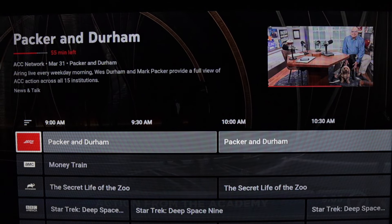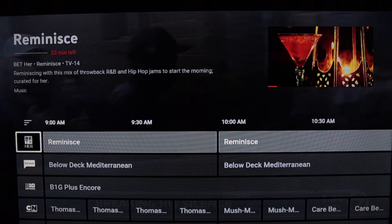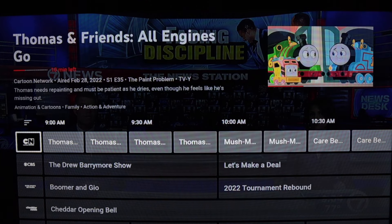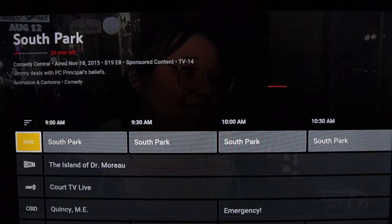You can also just use the search function, which may be quicker instead of scrolling through the live guide. But this new live guide does take a few steps forward, particularly for people who want more of a cable-like experience. I think YouTube TV and some of these other services underestimated how much people really like the user experience with cable — their problem with cable is the price and the contracts, not the experience.